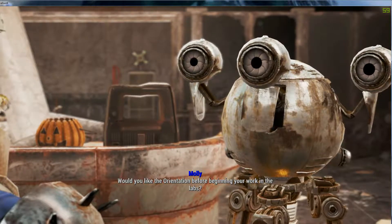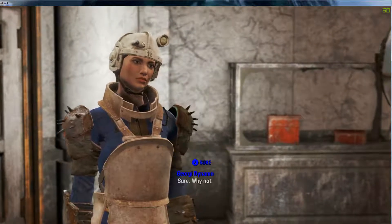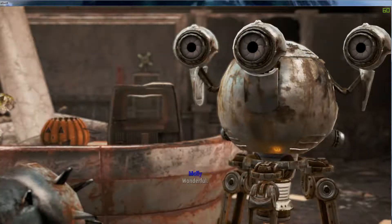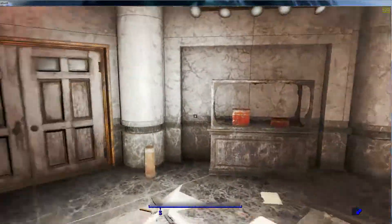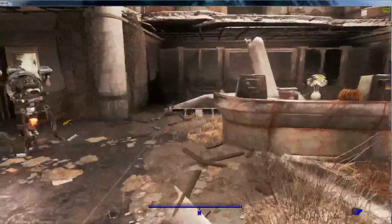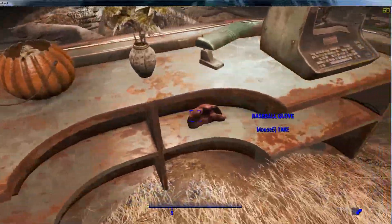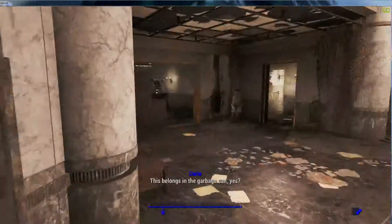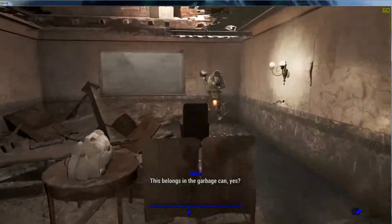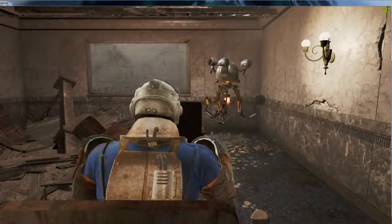I am pleased to offer you the position of researcher. Expect a bright future in polymer research. Would you like the orientation before beginning your work in the labs? Sure, why not? Wonderful. Okay, well this place is completely run down. Please find an open seat and we will begin the presentation.